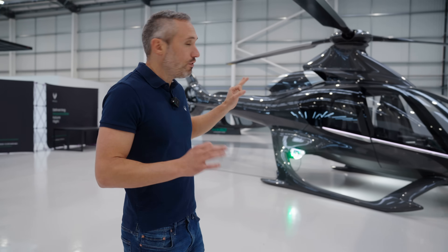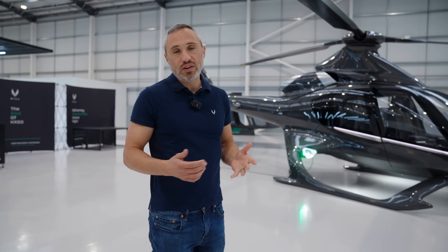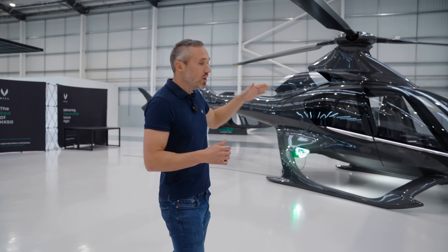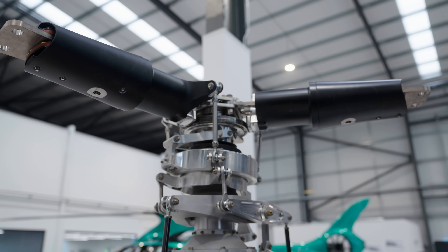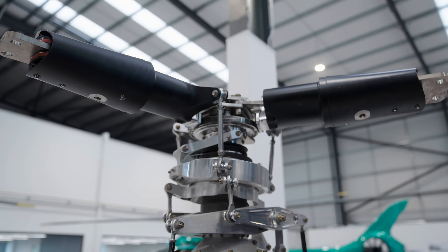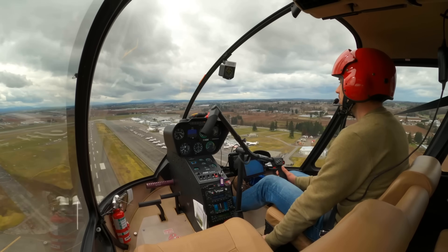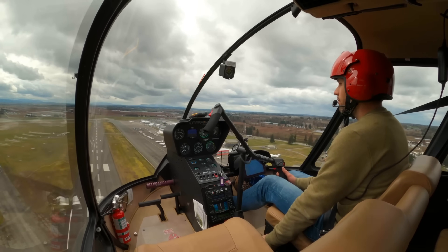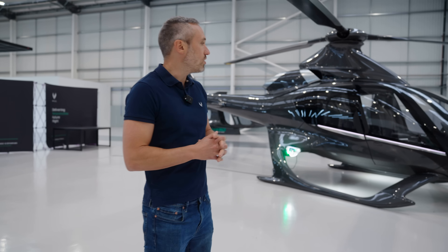Now, if you're in flight and the engine were to fail, the blades are obviously going to want to slow down because they don't have an engine to drive them. What we do is we actually lower the collective, and that flattens the pitch of the blade. So now we have a flat pitch on the blade. The helicopter begins to descend. Every helicopter descends at a different rate in feet per minute, but typically it's somewhere between 1,200 and 1,700 feet per minute that you're descending.